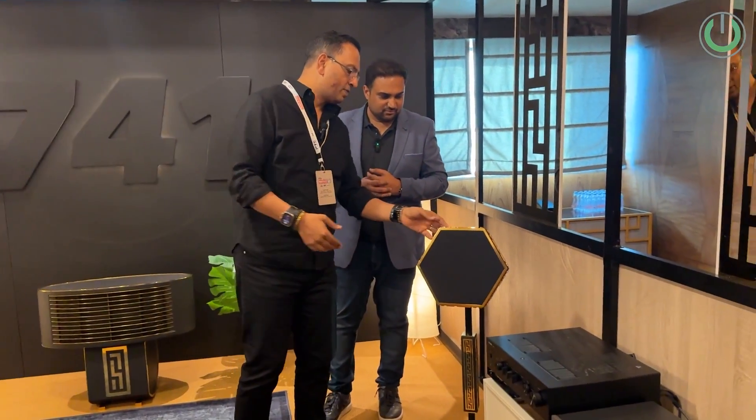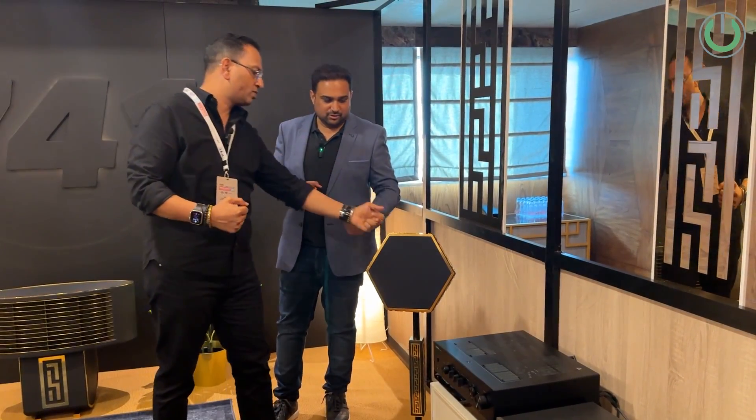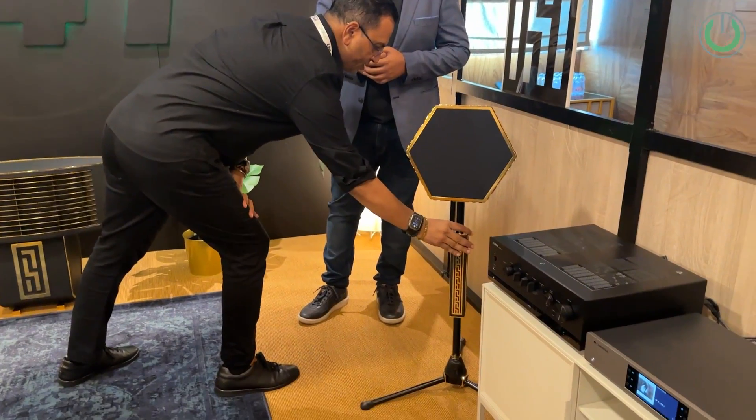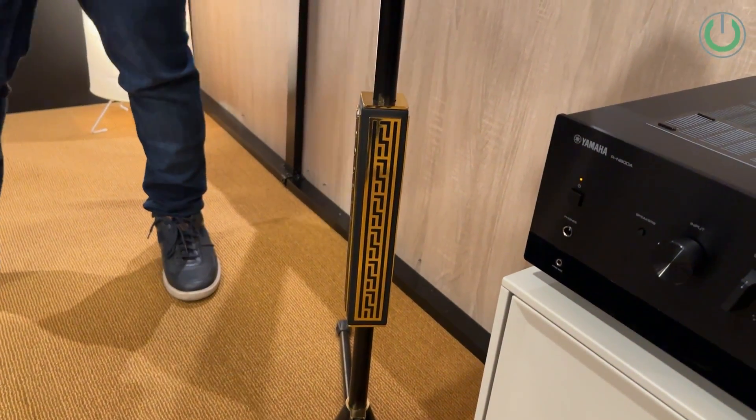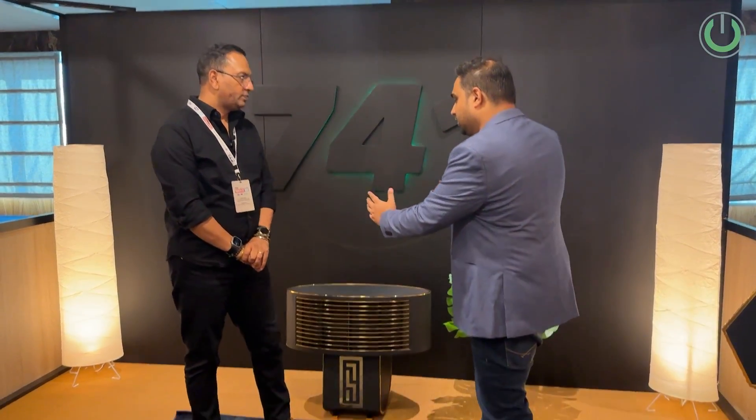Traditionally a speaker is held from the screws, but in our case the speaker is held right at the center. On a micro level, when the diaphragm is moving, any recoil is arrested by the screw holding behind. And last but not least, this design element also acts as a dampener — so if there is any vibration in the recoil, it has been taken care of by this dampener.